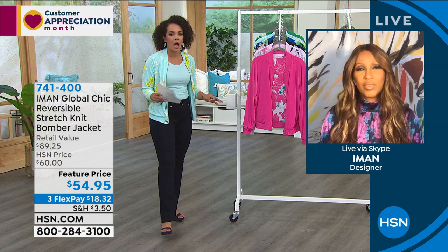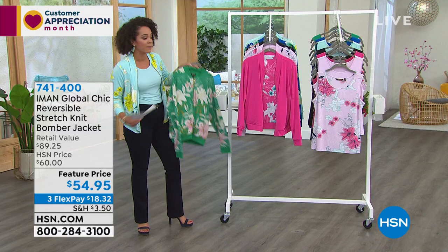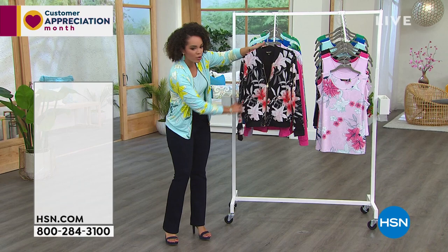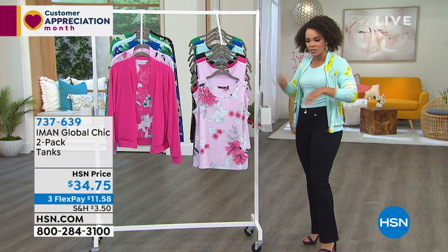$18, three dimes, two pennies — that's all you need to bring to the table. You get not one but two jackets home because it is reversible. I'm wearing one of the mint options — there's also a darker mint option, the fuchsia we saw on Emily. I want to show you the black because if you love black jackets, look at that floral and how vibrant it is. Item number is 741-400.